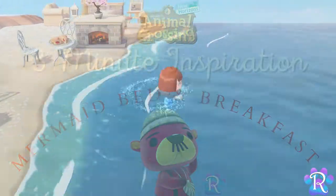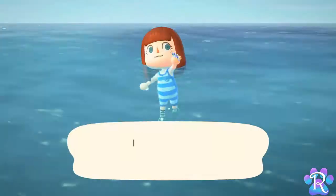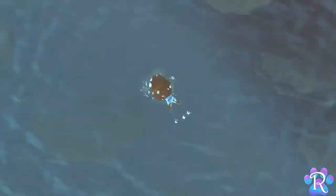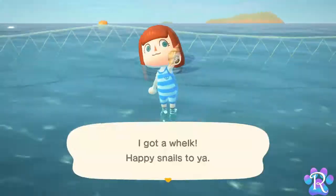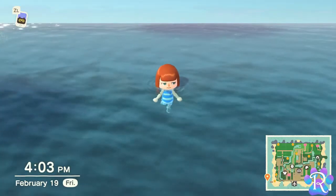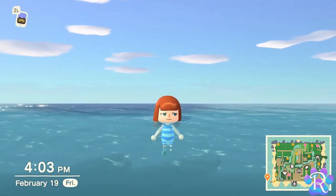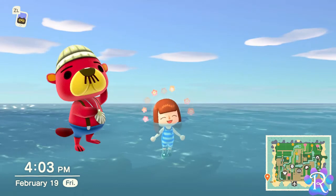Now, before I show it off, I just want to point out that I really wanted some footage of Pascal saying something witty to start this video since he gives all the mermaid DIYs, but after 45 minutes of searching for a scallop, I was defeated. So for the sake of my sanity, just imagine he popped up and said something weird like, 'Dude, what if trees have ears?'